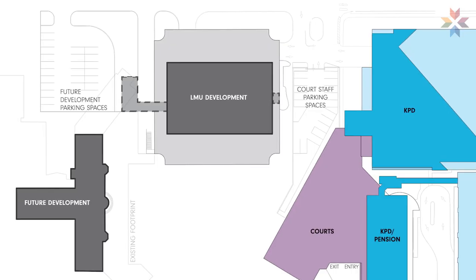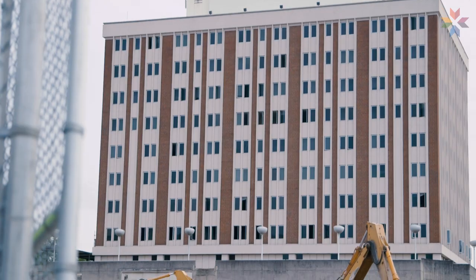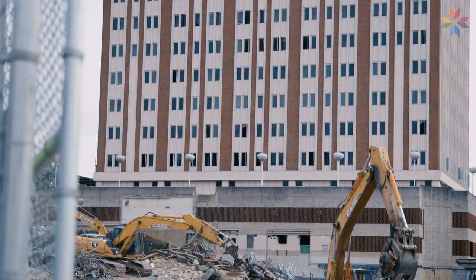The LMU piece — the educational piece with the nursing school and other educational functions — came in once the city committed to the site. We were approached by Lincoln Memorial, and our redevelopment agency worked with LMU for that investment in that tower, a big, beautiful tower building. And then we'll see what happens on the north campus.